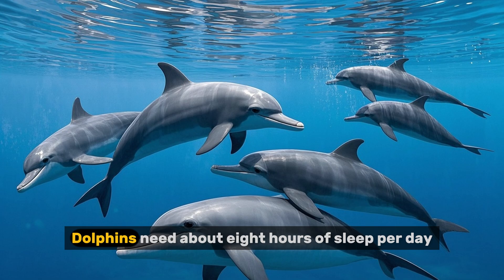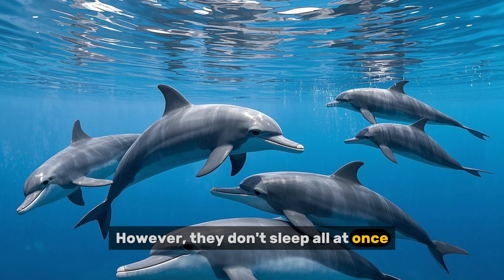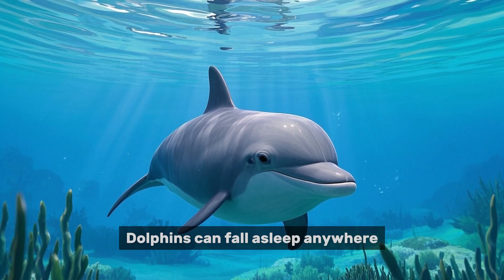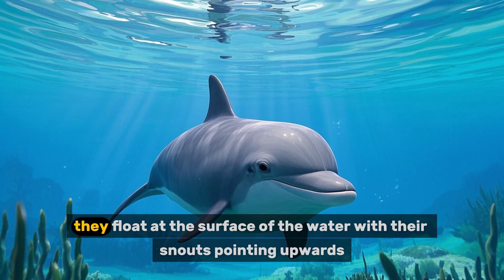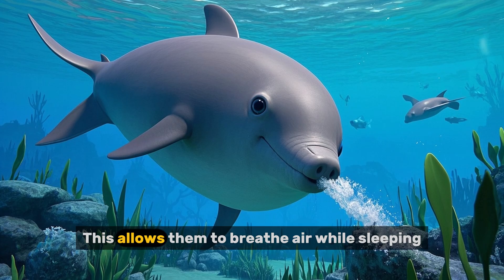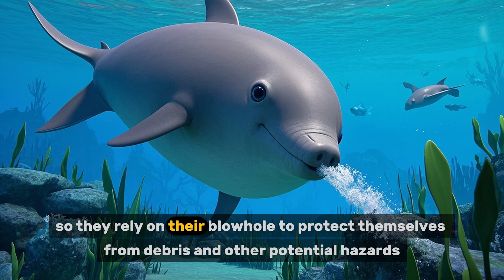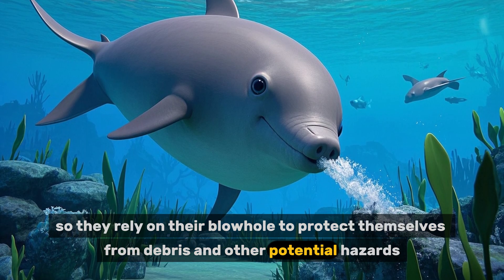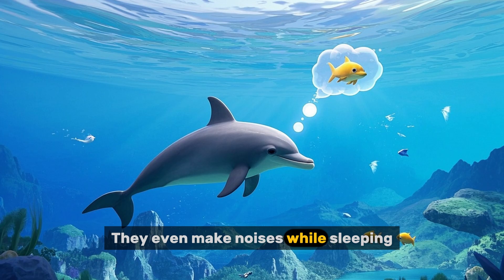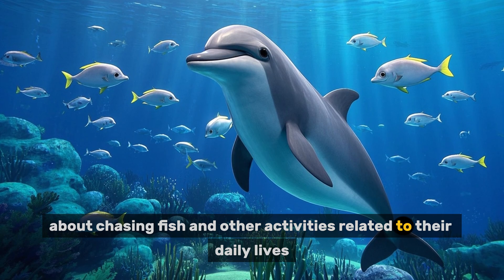Number four: how do dolphins sleep? Dolphins need about eight hours of sleep per day. However, they don't sleep all at once. Instead, they sleep in short bursts throughout the day. Dolphins can fall asleep anywhere, anytime. While sleeping, they float at the surface of the water with their snouts pointing upwards. This allows them to breathe air while sleeping. Dolphins can't close their eyes while sleeping, so they rely on their blowhole to protect themselves from debris and other potential hazards. Dolphins dream just like humans do, and they even make noises while sleeping. Scientists believe that dolphins dream about chasing fish and other activities related to their daily lives.